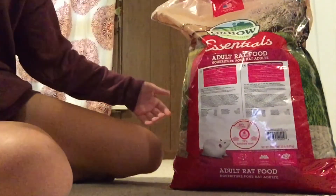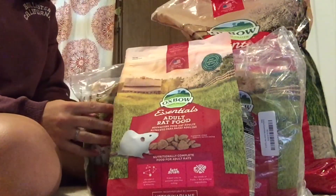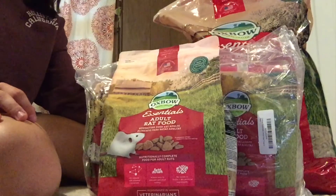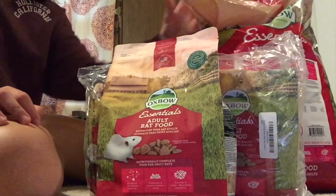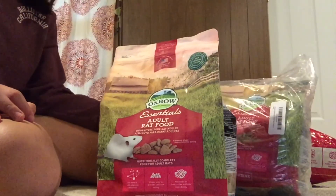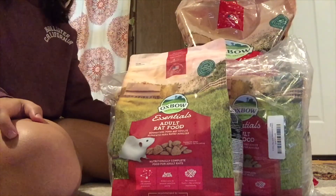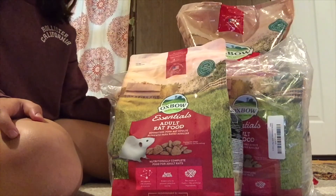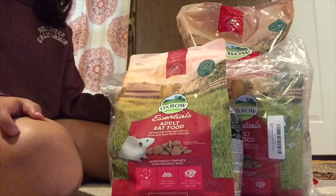The last thing I have is just a ton of food. This came from my aunt because she also has rats and recently switched foods — it's actually 29 pounds total: one 20 pound bag, which is what I normally buy, and three pound bags. This should last me probably four or five months. One 20 pound bag usually lasts me a little more than three months, so 29 pounds should last a bit more than that.